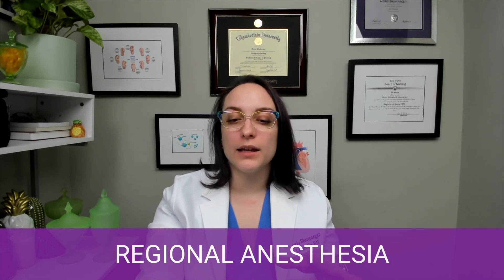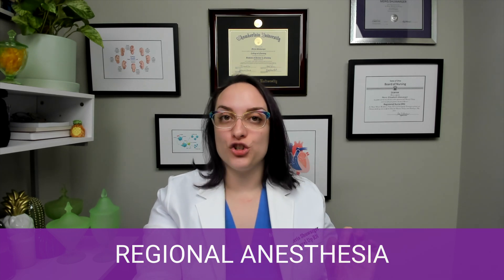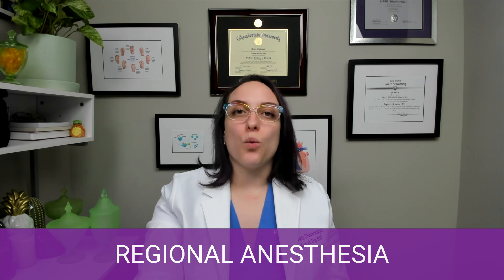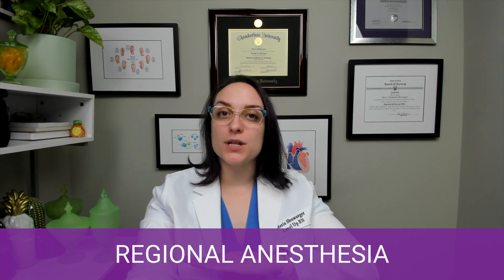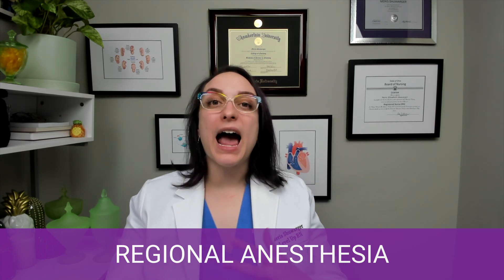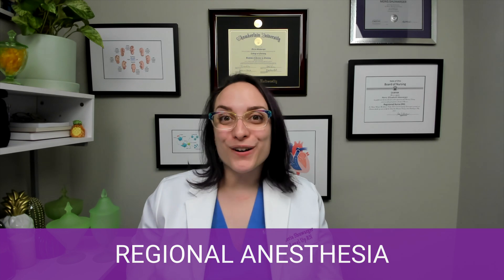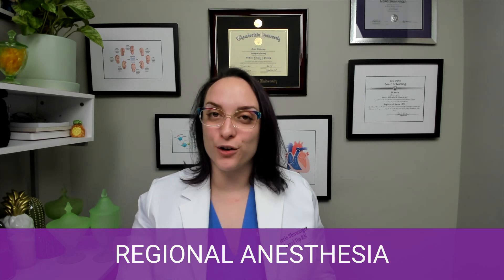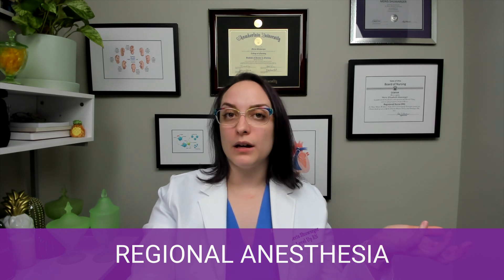A spinal block is different — it's administered as a one-time injection into the cerebrospinal fluid in the subarachnoid space. There's no catheter for ongoing medication; it's a single injection typically used for C-sections, with a limited window of effect. It provides pain relief and absence of sensation from the nipples down — a much larger area than the epidural. Personally, I felt no pain but could feel pressure, couldn't move my feet, and when my children were delivered I felt a lot of pressure but not pain. Spinals can also cause hypotension, so blood pressure monitoring is essential.